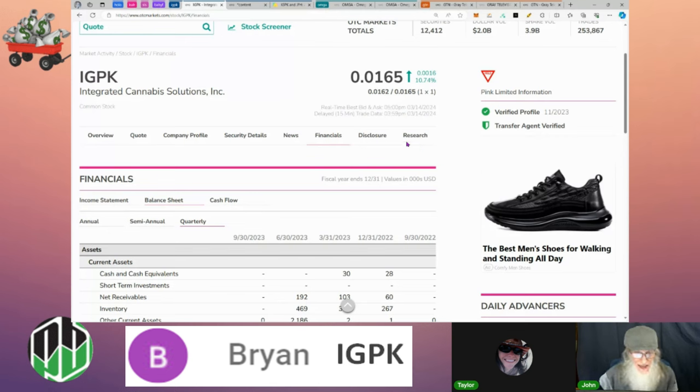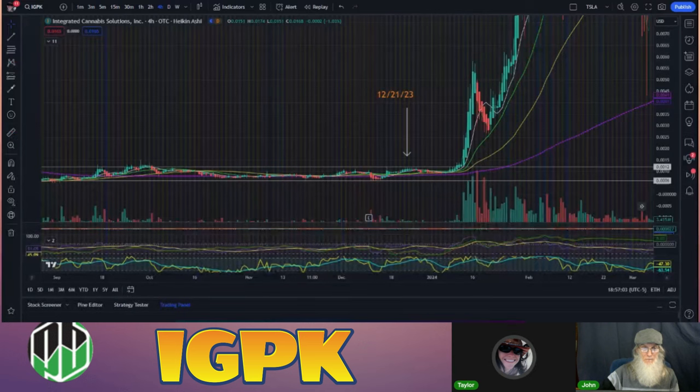We're standing by waiting for the news to get out about this merger. We need a press release saying we're in this merger and the company is worth 10 billion or 70 billion — whatever it is. Because when everybody sees that number, this stock is going to run just on that alone. Let's take a look at the chart for IGPK.